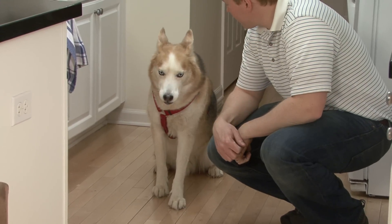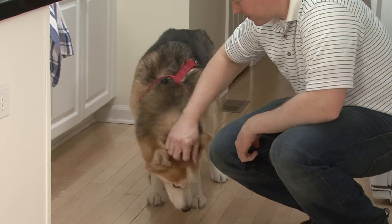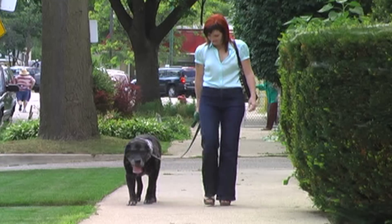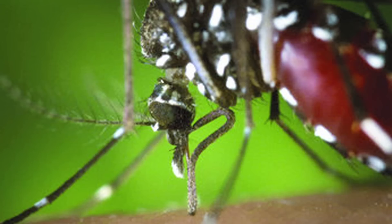Dog owners seem to only worry about heartworm disease when it becomes spring, but in fact heartworm disease is a year-round problem. It is found in every state in the United States. And it's very important to mention that heartworm is transmitted only by the bite of a mosquito — it cannot be transmitted from dog to dog.